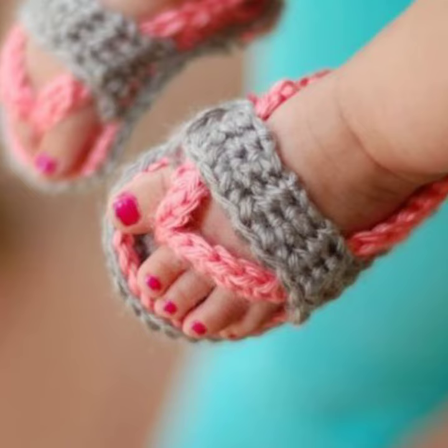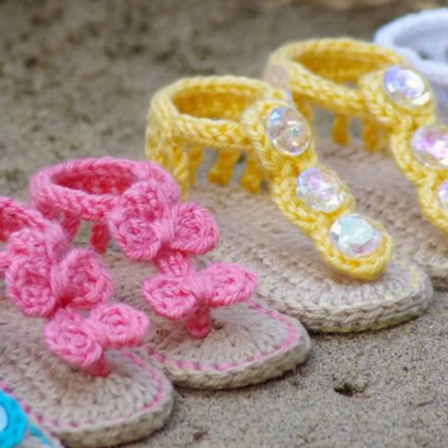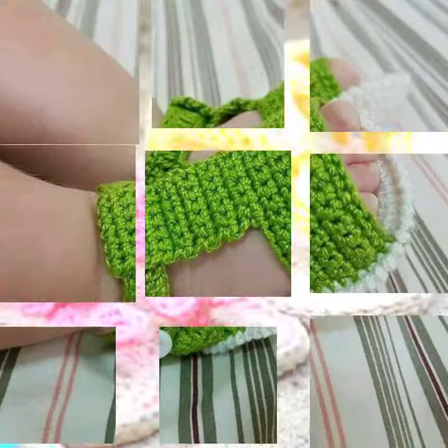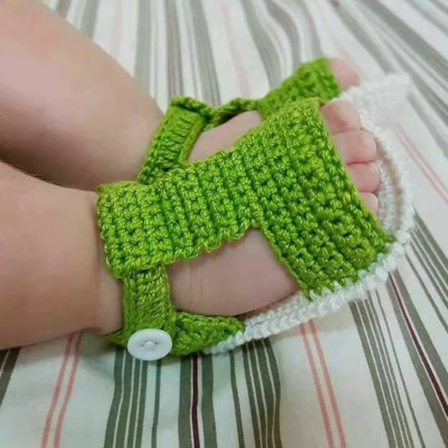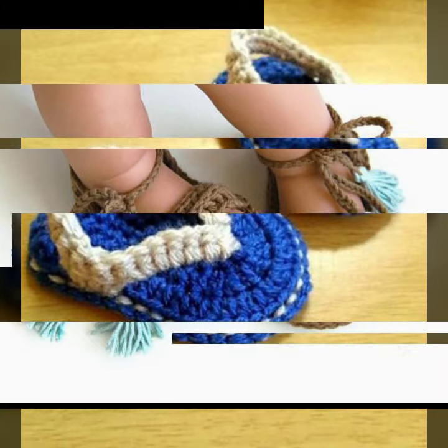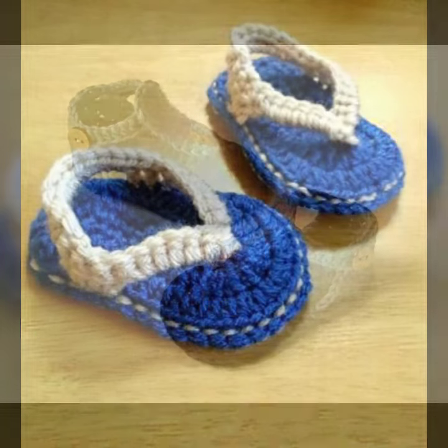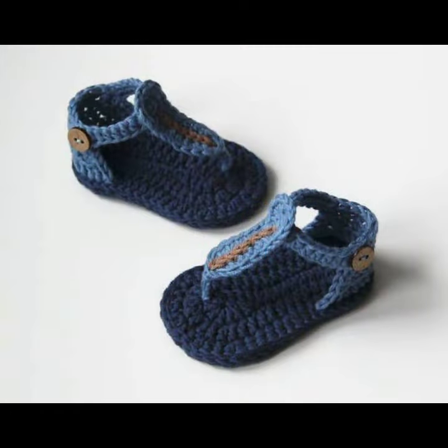Friends, I always try to bring useful videos and useful content for you. So please don't forget to like my video and don't forget to share my video. Also give feedback in the comment section about my collection — how was it done, how were the designs of baby crochet sandal designs?